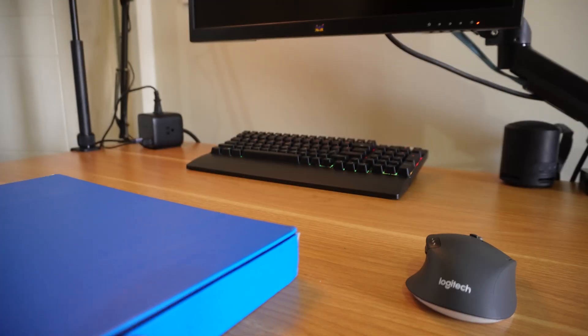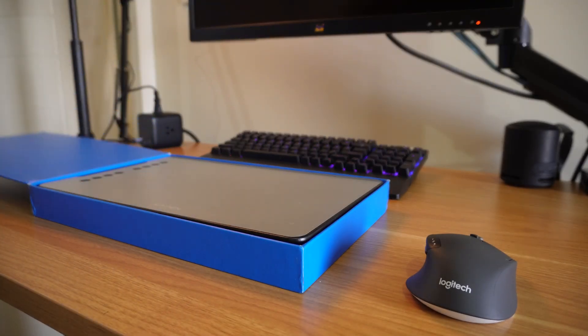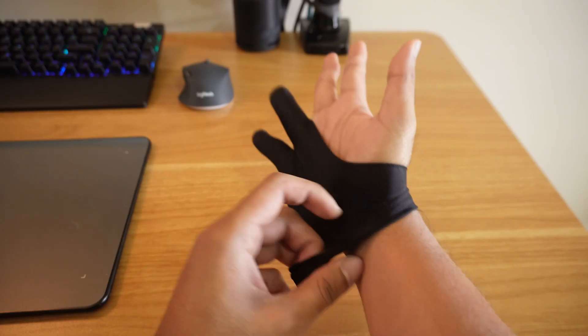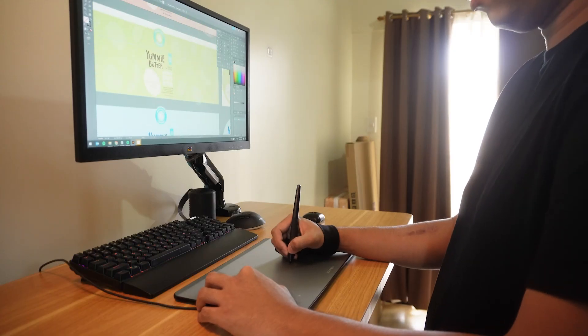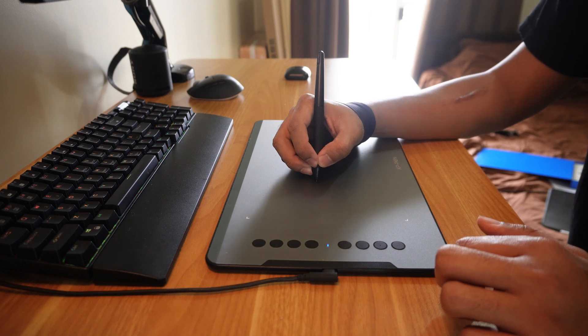Another alternative is to buy a graphics tablet. I have one right here — it's an old one but it still does the job. This is from the XP Pen brand and it's much more affordable than an iPad. I use it for the same purposes, and it connects to my PC so I can use it directly when running Illustrator or Photoshop.